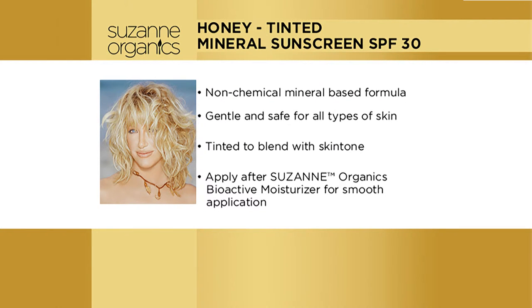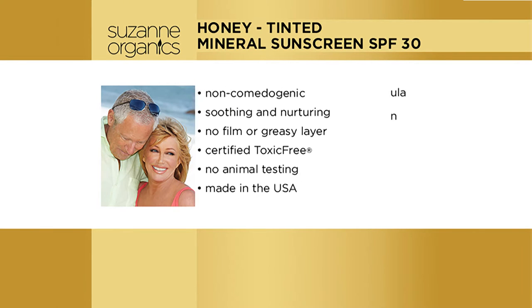So we took mineral-based zinc oxide, but we put foundation — bronze, beautiful, tinted natural foundation — and put it in the sunscreen mixture. What we came up with was this beautiful, almost like a makeup that you put on, and yet it's doing the job.